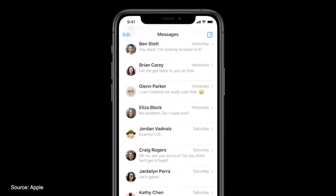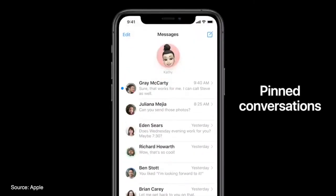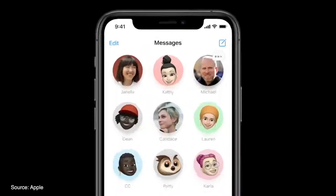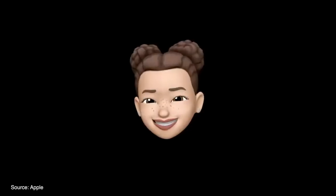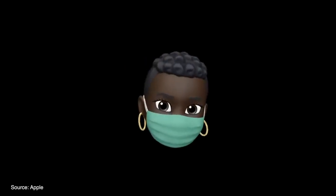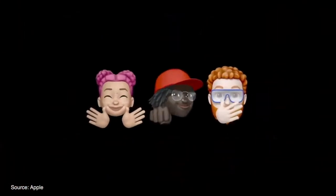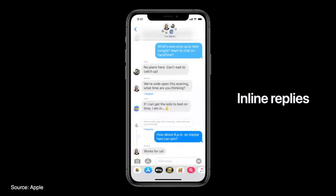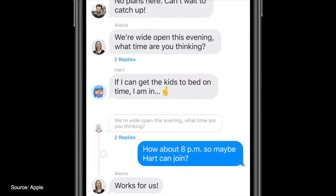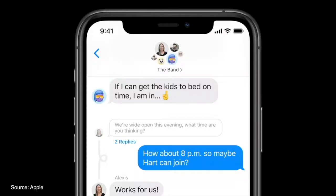Messages got a hefty update with options to pin conversations to the top of your list, and if a notification comes through from a pinned conversation, a cool animation and information appears next to that person's profile. Apple added new Memoji hair and headwear styles, and you can now add a mask to your Memoji, with new age ranges and hug, fist bump, and blush Memoji stickers. Group chats are also much better, with inline replies viewable as a thread, and users can mention specific people, allowing you to mute the conversation but still receive notifications when your name is mentioned.